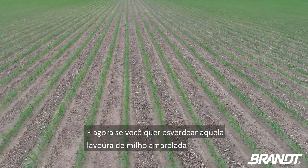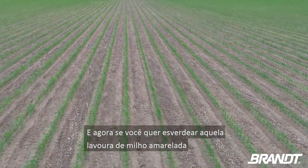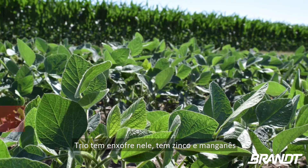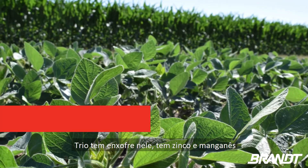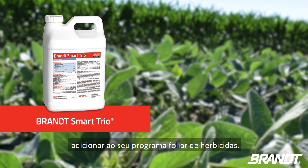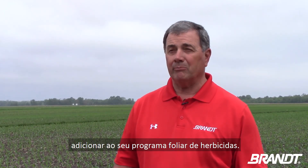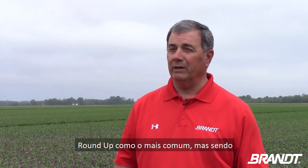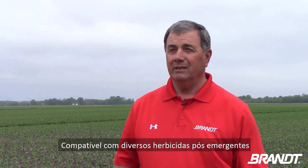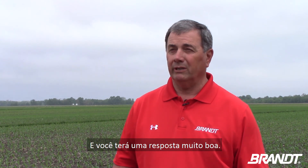Right now, if you want to green up those yellow and raggedy-looking cornfields, it's easy to do — we just add Trio. Trio has some sulfur in it, has zinc and manganese, and that's been one of the items that you can just add to your foliar herbicide program. Roundup being the typical one, but it's compatible with a lot of our herbicides post, and we'll get a really good response.